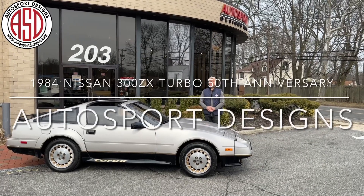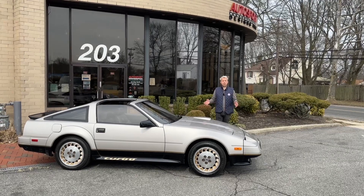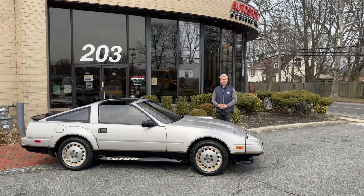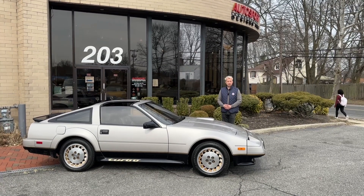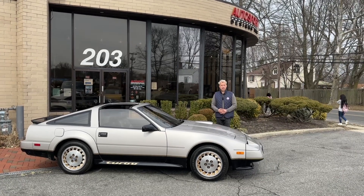Good afternoon, everybody. Welcome to Autosport Designs. Today, we'll be driving this 1984 Nissan 300ZX Turbo 50th Anniversary Edition. It's a really special piece. It's only got 19,000 miles. It comes to us through collector ownership, and we're going to take it for a drive.